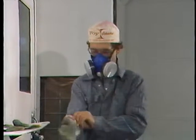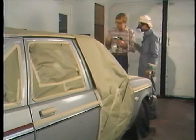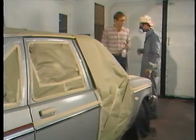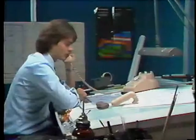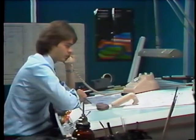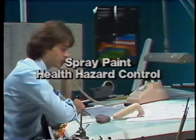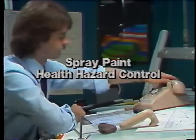Controlling overspray is doubly important. Solving worker exposure problems has implications for supervisors, workers, managers, engineers, and suppliers. Because there are so many coatings and types of spray equipment in use, it's difficult to make specific recommendations in this program. Instead, we'll cover basic avenues of approach to control of health hazards.